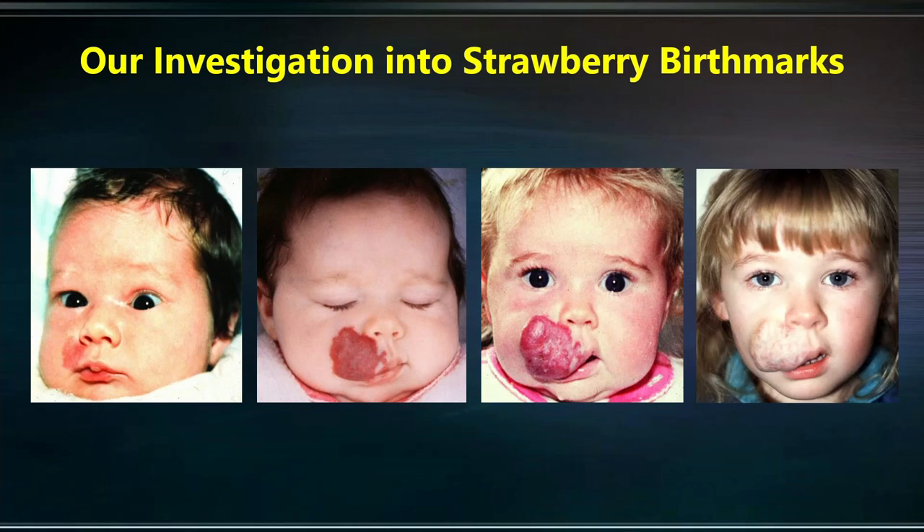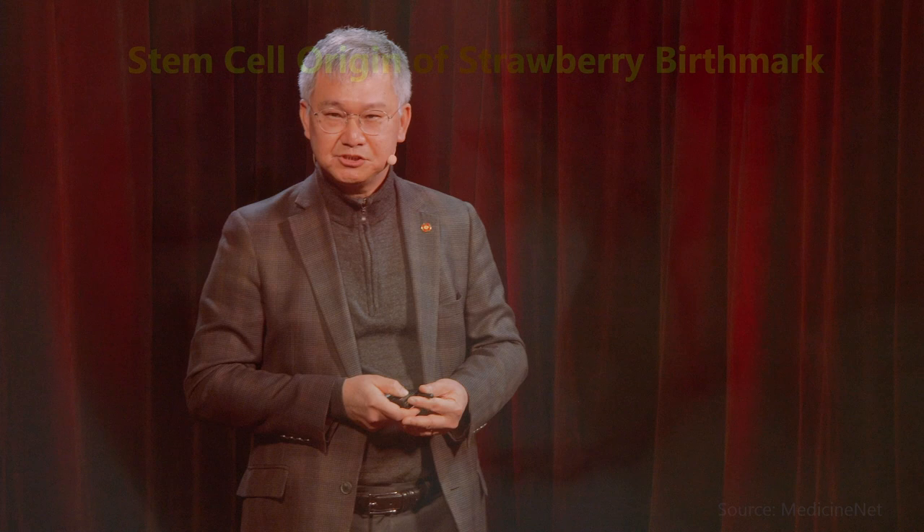These are a series of photographs of a child affected by strawberry birthmark that grows from a flat blemish to a large tumour. This is typically treated with high dose steroid, which is associated with high complication rates, and the child is usually left with a residuum that requires surgery and/or laser treatment. Our investigation into this tumour led us to discover the stem cell origin of this tumour, and evidence that these stem cells arise from the placenta.